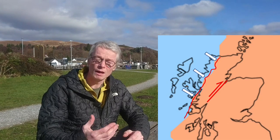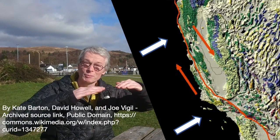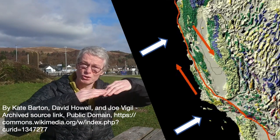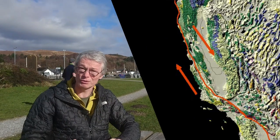The strike-slip fault is the Great Glen; the vertical subducting fault was the Moine Thrust. We see something very similar in the present day in California — the Pacific Ocean subducting just offshore of California, and then inland you have the San Andreas fault. So this is effectively Scotland's San Andreas fault.